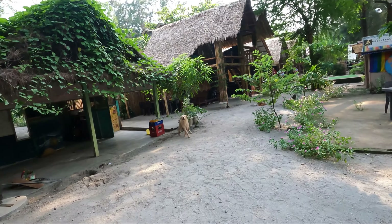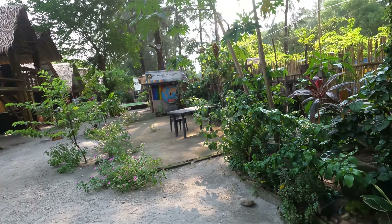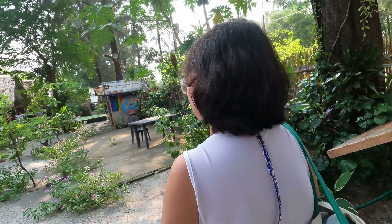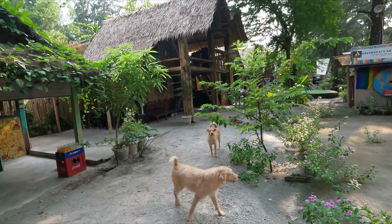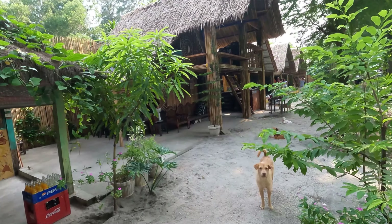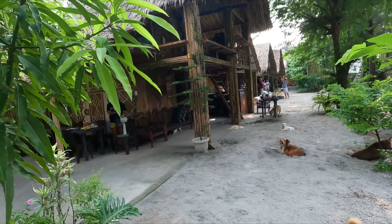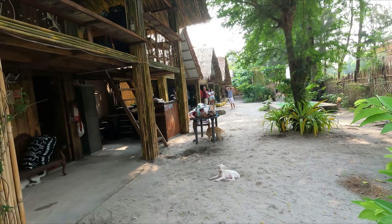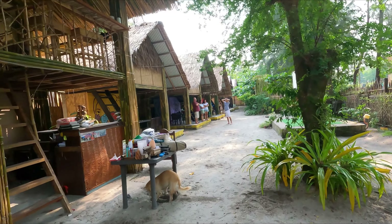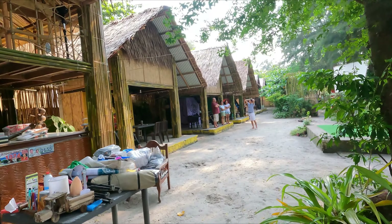Pasok na kami nila. Let's close the gate. Maraming aso — hindi ako magpapabalag. Ito yung kanilang mga kubo. Hindi ako nakapag-vlog kanina dahil may mga aso. Andito na kami sa room namin.